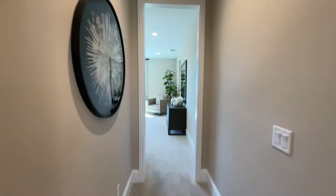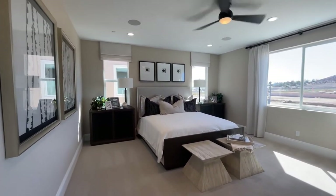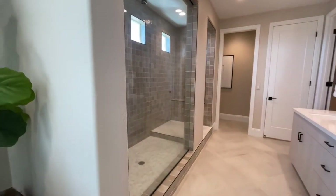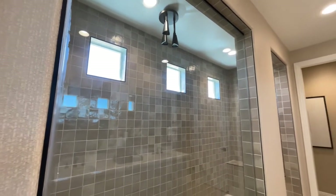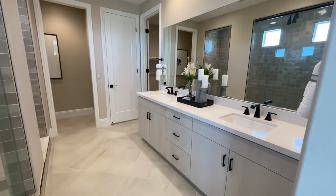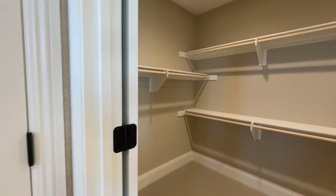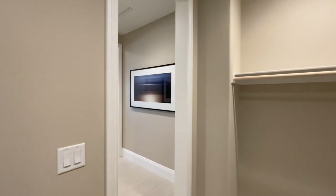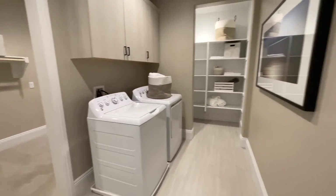Now we'll head into the master suite. Really nice sized bedroom, plenty of windows, a lot of natural light coming in here. Check out this bathroom — look at this shower. Huge walk-in, floor-to-ceiling shower. Nice double vanity, and I know some of you will really love this walk-in closet, with the optional pass-through into the upstairs laundry room. You don't have to have this, but it is an option you can select. Otherwise you have access to the laundry room from the top of the stairs next to the study.